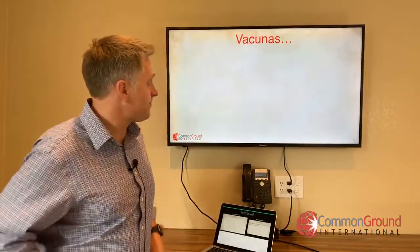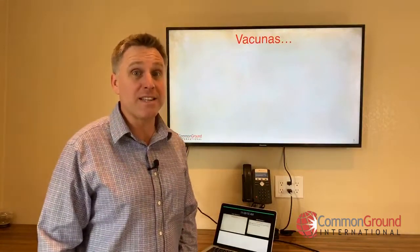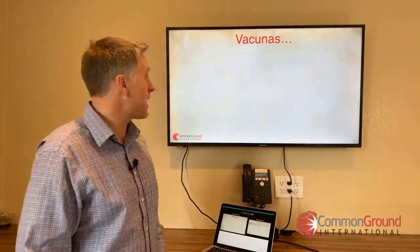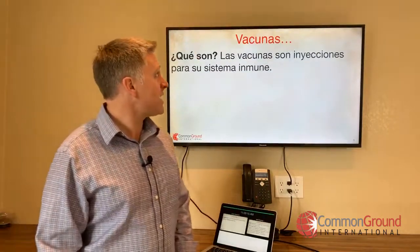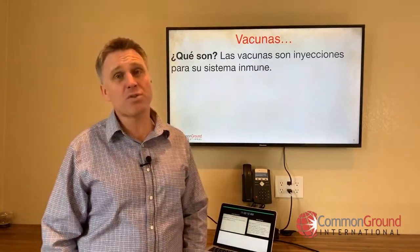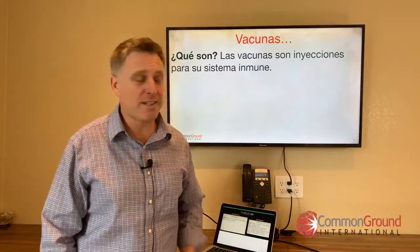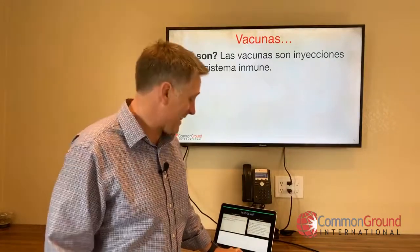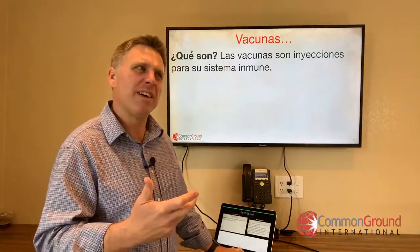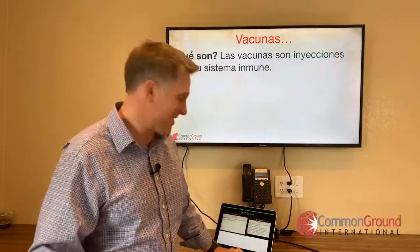Moving on to vacunas. There's a lot of info in the news lately with vaccines and measles particularly. ¿Qué son? Las vacunas son inyecciones para su sistema inmune. Of course you can get a lot more detail about the viruses and things like that — but I should stop because realmente yo no sé.